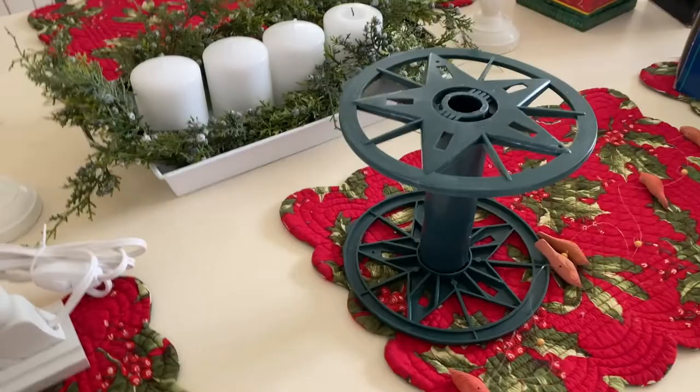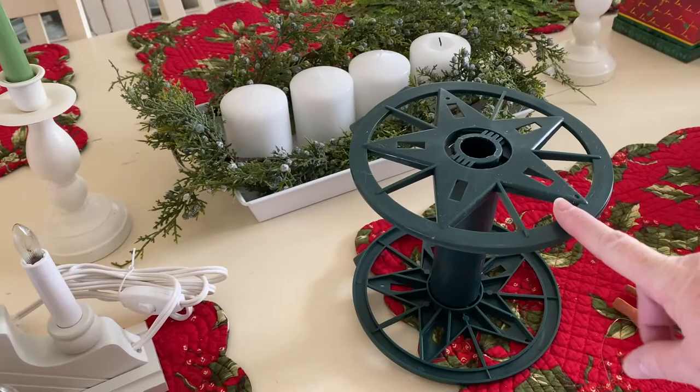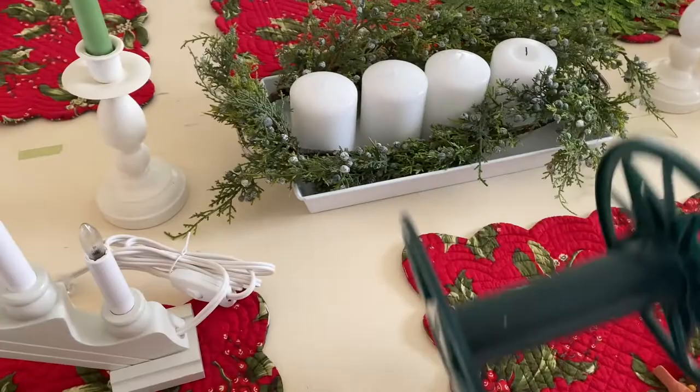I've got this big plastic spool from the lights from the Christmas tree. It just looks like I should really be able to do something with it — it's really bulky. There's no recycle symbol on it so it's trash, but I just keep thinking there should be something I can do with that.